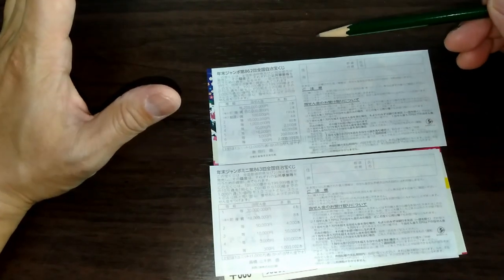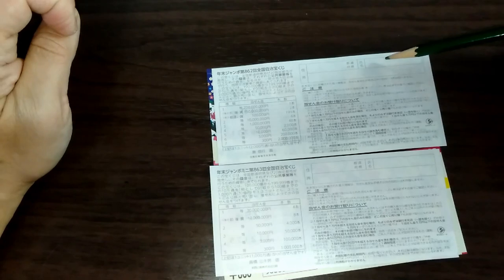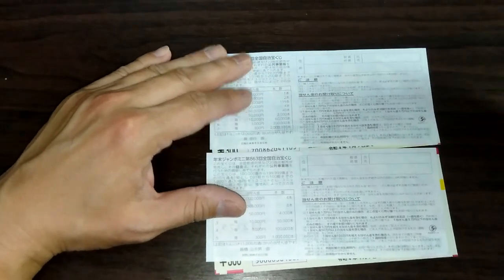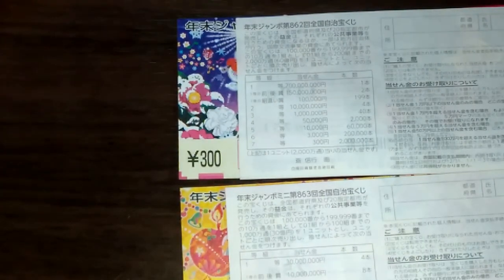If you happen to win the first, second, third, or fourth big prizes, you're going to have to fill in this area: you will write your prefecture, then your full name, then your address in Japan. All winnings are tax-free in Japan.